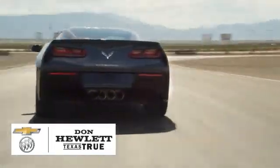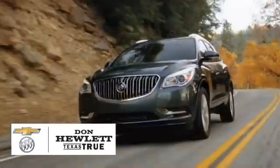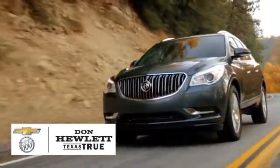At Don Hewlett Chevrolet Buick, we take pride in delivering top quality vehicles and a great customer experience. Whether you're looking for new or pre-owned, we're here to help.